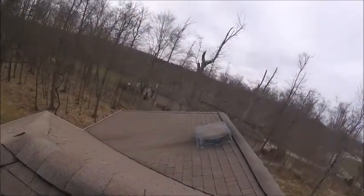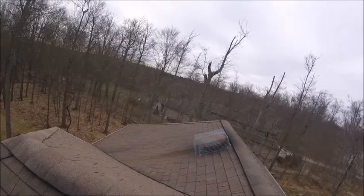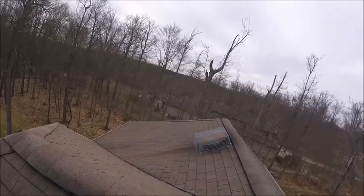Here we have a fan that has been closed up and protected. Nothing's getting in, nothing's getting out. It works great.